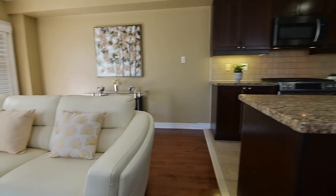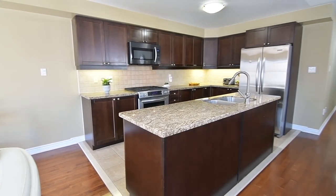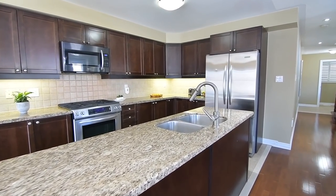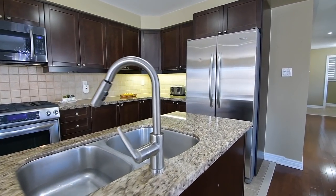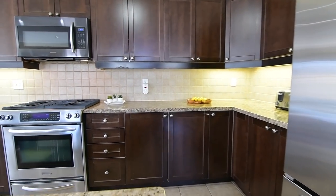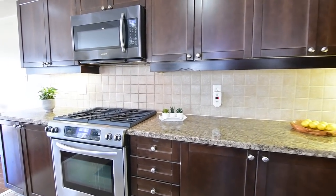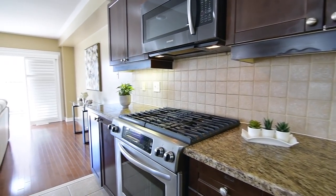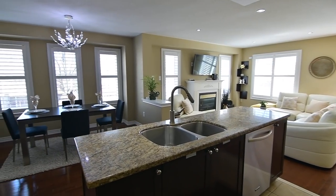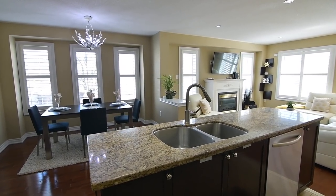Ceramic flooring and a center island define the kitchen area, a functional workspace showcasing granite counters, a stainless steel double undermount sink, oven with gas cooktop, fridge with bottom mount freezer, dishwasher, and a new over-the-range microwave with exterior venting, a tiled backsplash, as well as upgraded dark wood cabinetry with ample storage and undermount lighting.